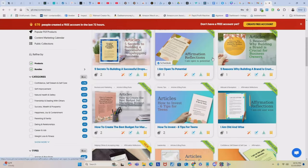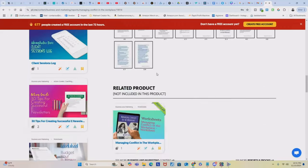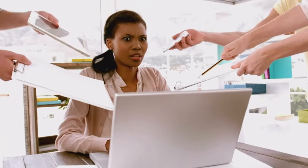PLR products are products that someone else created that are over 90% done for you, complete with content, graphics, and formatting that comes in the form of templates that you can make easy, minor changes to and resell as your own and collect 100% of the profits. They are a total game changer for newbies and save you a ton of time and research.